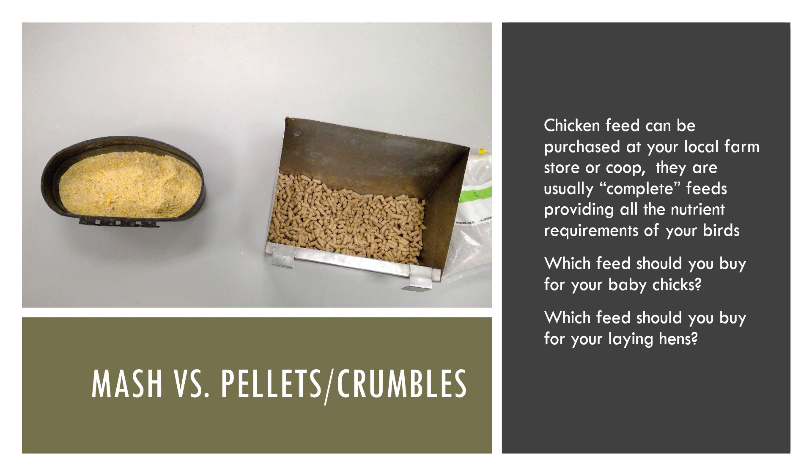For those who have a small number of birds, you might purchase feed at the local farm store or co-op. These are typically complete feeds, meaning they are nutritionally balanced so that every bite the chicken takes will contain all of the nutrients they need. Feed is available as a mash — finely ground corn, soybean meal, and other ingredients — or for smaller, younger chicks, a pellet or crumble type.